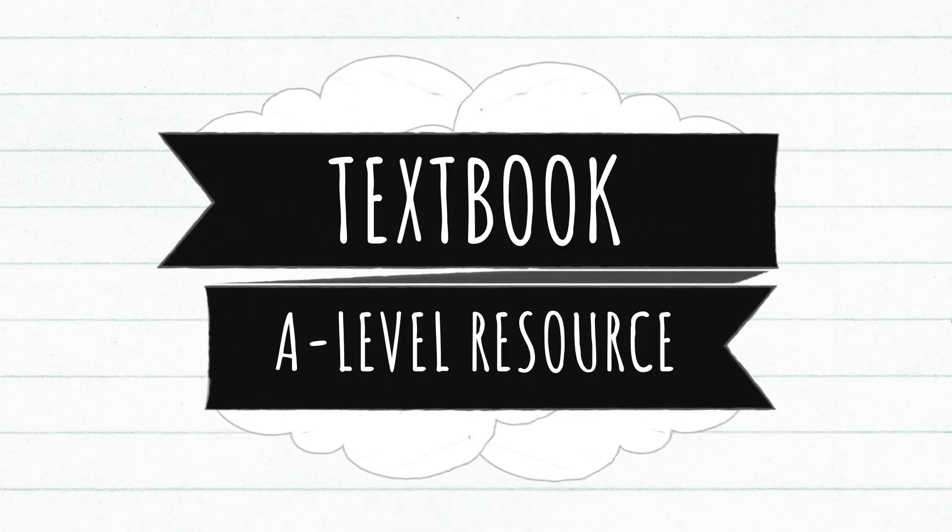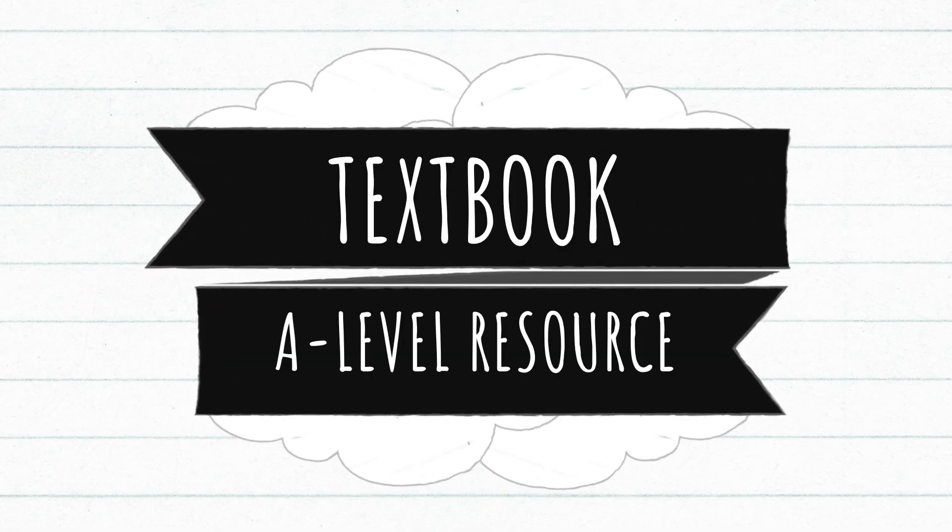To start off with, let's talk about the textbook — the old-fashioned method. You can't go wrong if you've got nothing else. The textbook goes through all of the information in quite a lot of detail, which can be both a good thing and a bad thing.